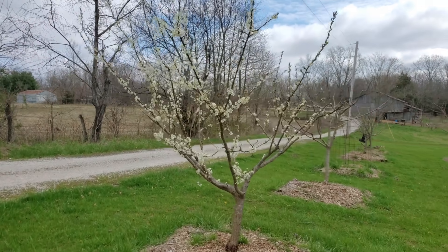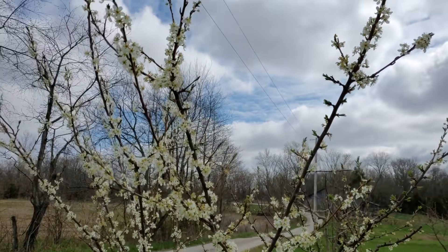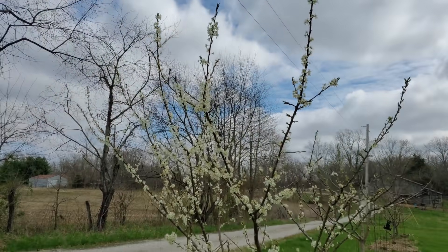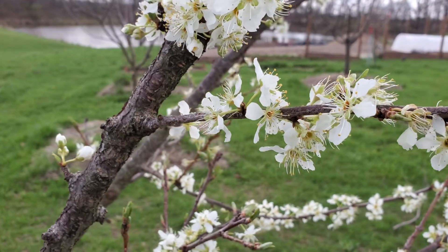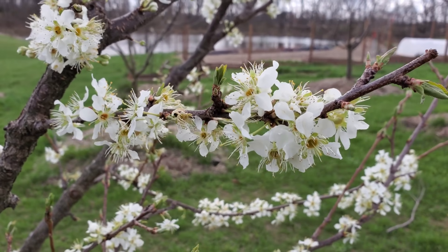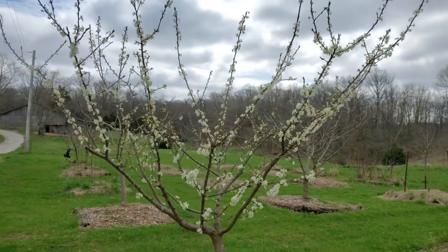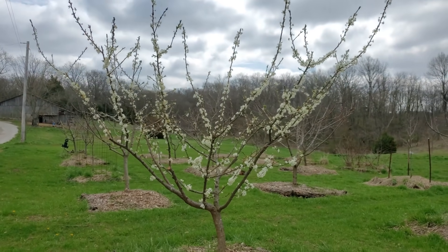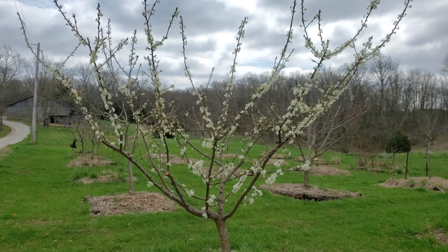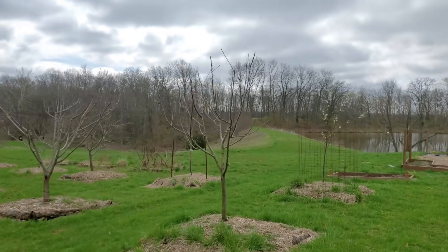Before we get to the barn, let me show you the orchard real quick. This is one of our plum trees — I can't remember if it's an Ozark Premier or a Santa Rosa. It always blooms out like this with so many blooms, but last year we only got one piece of fruit — our first ever. We've never really gotten much fruit off it. It usually frosts sometime after they bloom, so that's probably the reason we've had not much luck getting plums.